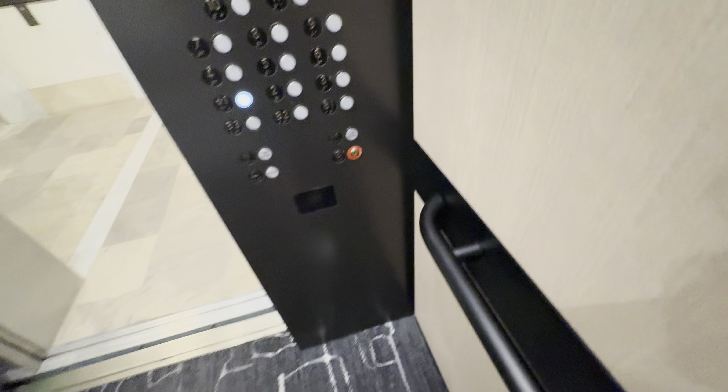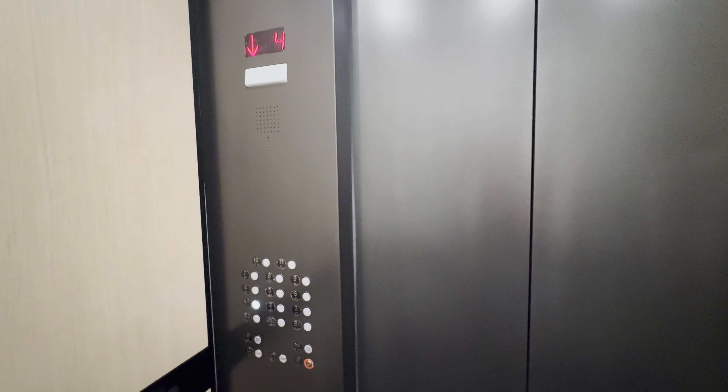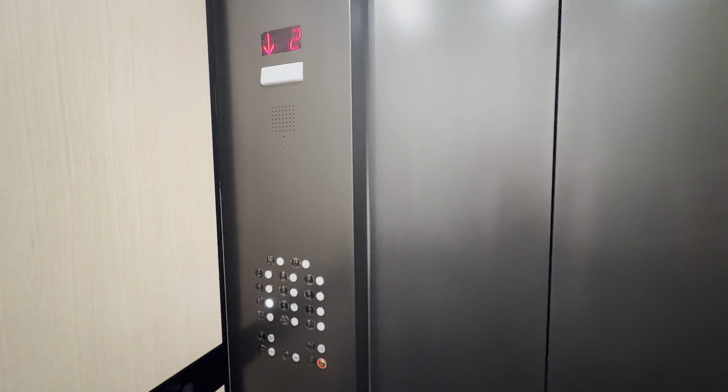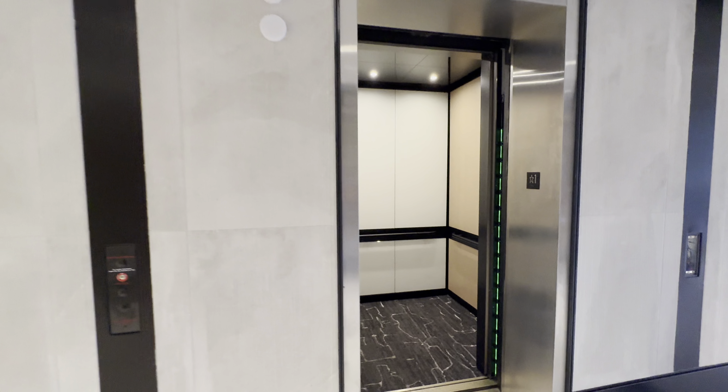Heard 11. It's in it. Down at one. Here are your fixtures. First floor. Heard one. The button goes out. That'll be it.